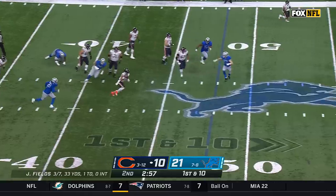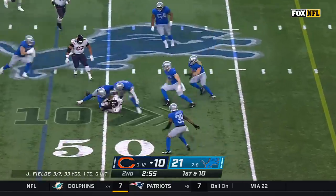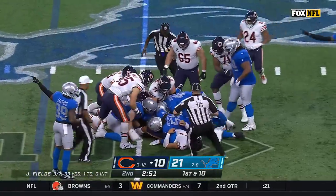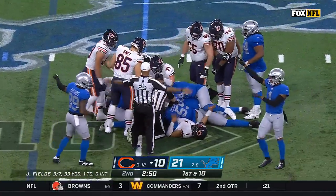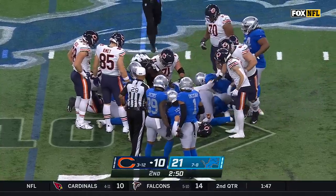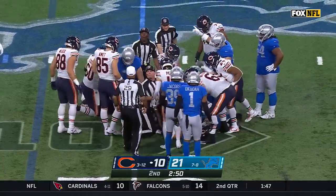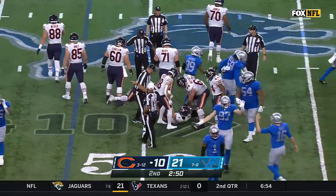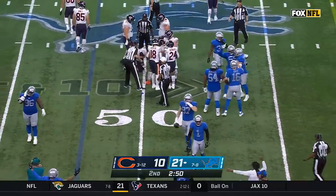Fields has already been sacked four times. Hit from behind, ball comes loose — officials attempting to get to the bottom of the pile, and the Lions have recovered. Aiden Hutchinson with the football, a loss of seven for Buffalo.